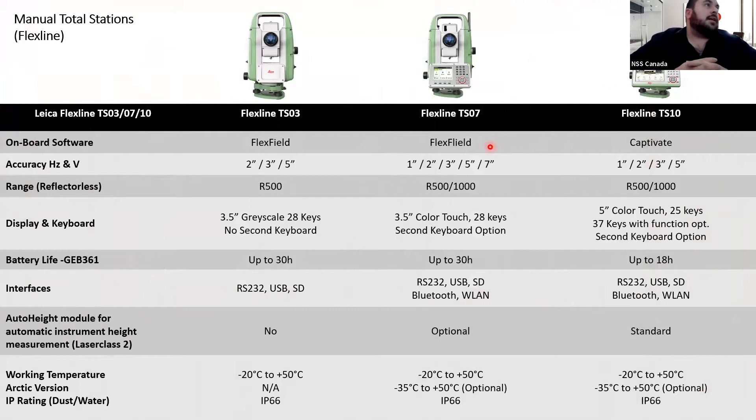In Leica, we offer three different lines of FlexLine total stations. When I talk about manual total stations, you'll probably hear me refer to them as FlexLine — that's the model name for our manual total stations. We have the TS03, the TS07, as well as the TS10.